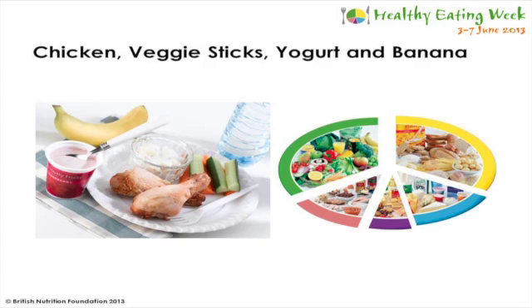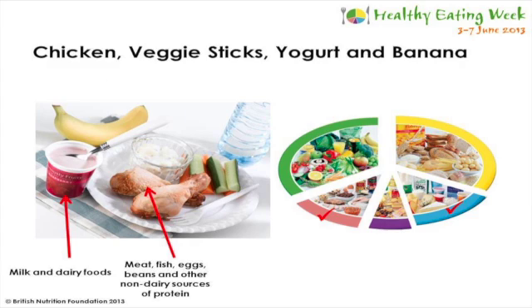We've looked at the Eat Well Plate, but now let's see what that means for a balanced meal. Here's an example of a packed lunch made of chicken, veggie sticks, a yoghurt and a banana. The chicken is from the meat, fish, eggs, beans and other non-dairy sources of protein category. The yoghurt is from milk and dairy foods, and the banana and chopped up veggies - carrot and cucumber - are from the fruit and vegetables section. However, there's no starchy carbohydrate, and we should try to have foods from the main two categories - fruits and vegetables and starchy carbohydrates - at every meal. So I'd suggest this was improved by having a bread roll or a pita bread.